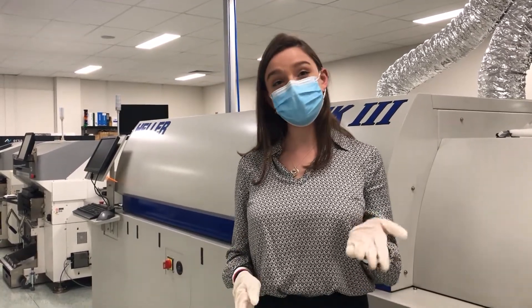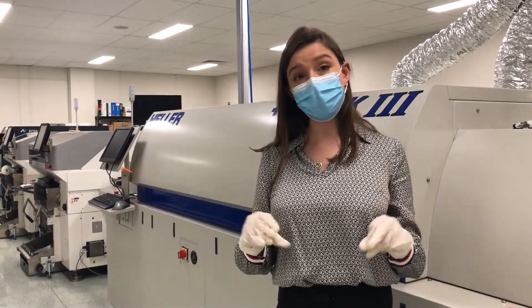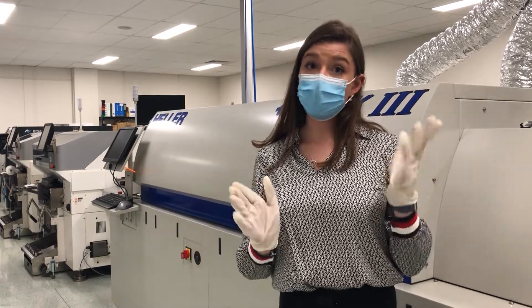Hey guys, we're here at Coolen at our manufacturing facilities in Melbourne. We wanted to share with you a new technology we are working on. It's going to help us disinfect our workstations, keep us safe and keep our business running.